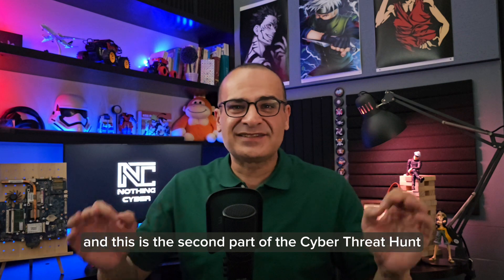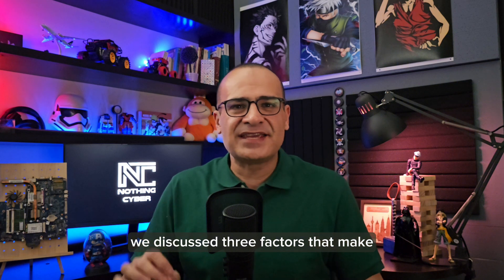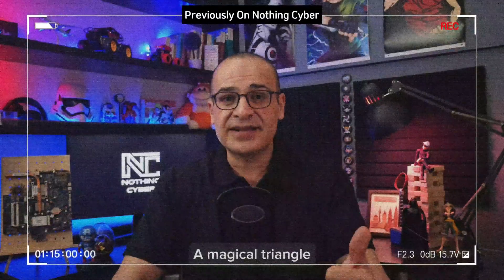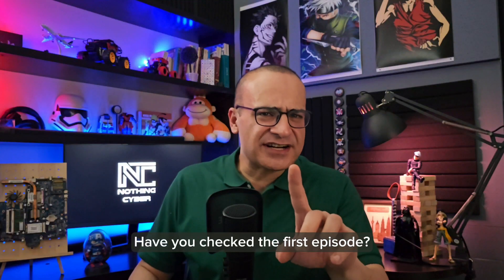Hi, I am Isam Eslahi, and this is the second part of the Cyber Threat Hunt 101 series by NothingCyber. In the previous episode, we discussed three factors that make having an airtight cyber defense challenging: a magical triangle, a layer of Swiss cheese, and a scopex. Have you checked the first episode?